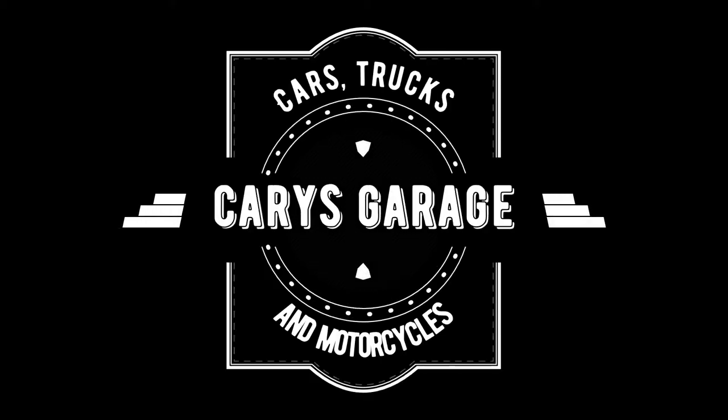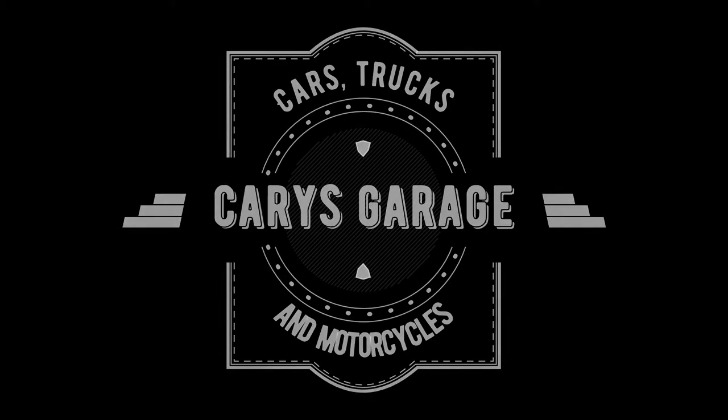Hey everyone, welcome to Carey's Garage. On this episode we're going to finally check out the Suburban. We're going to check out the 91 Suburban, walk around a little bit, talk about it. I'm going to go over a little bit of the backstory — I've got a bit of history with this particular vehicle. And then we're going to talk about what my plans are with it.